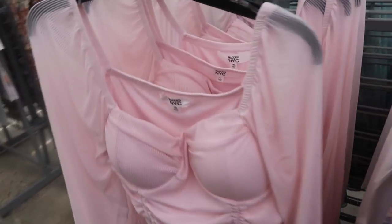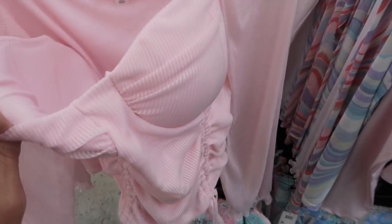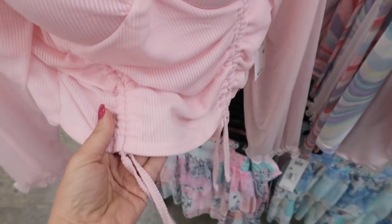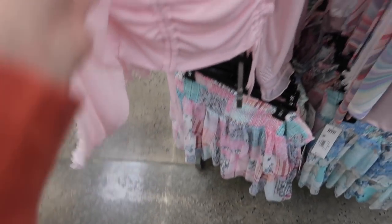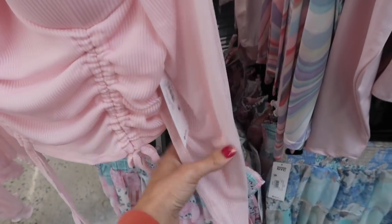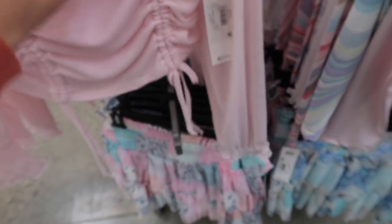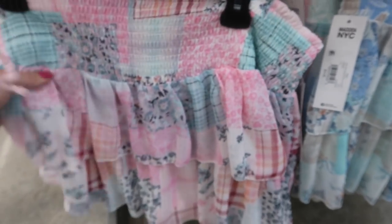On this side is another little top. This one has the square neckline, molded cups with some padding in there, and a little drawstring at the bottom so you can pull it up or bring it down. The sleeves are sheer with the elastic on the wrist. I'm only seeing this one in the pink and it's $16.50. Down here they also have little skirts.